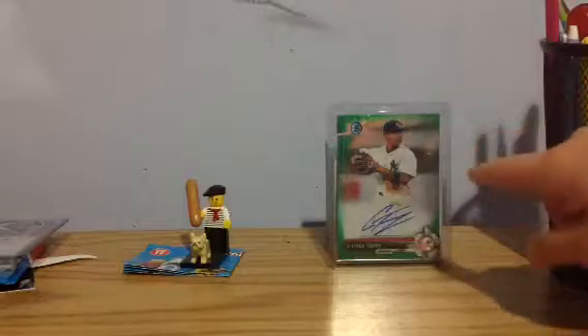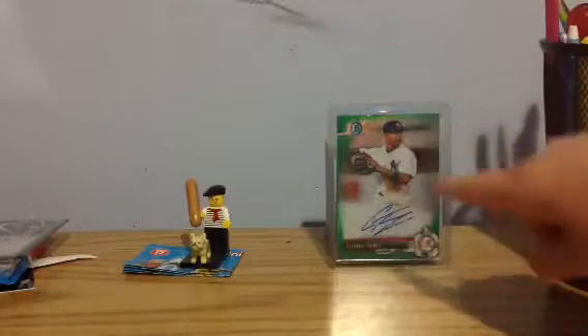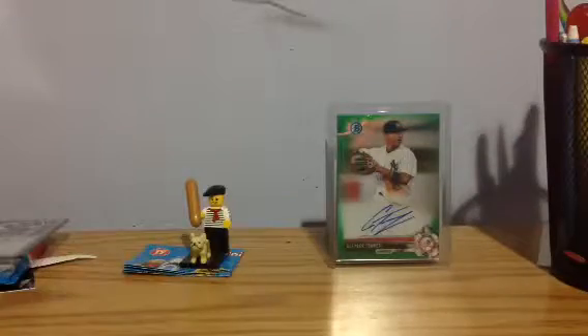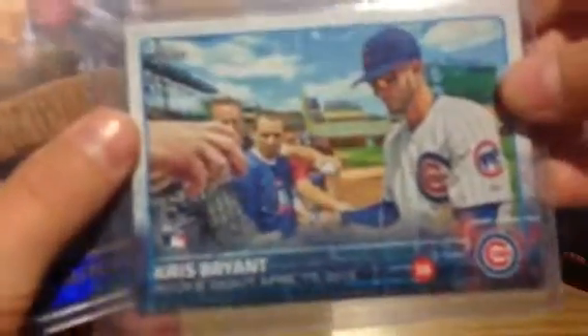In the back here, just mentioning it — this is not for trade — but this is Gleyber Torres, he's a top prospect. It's like a $300 to $400 auto. There's a Kris Bryant rookie card, and there's Mitchell Trubisky. I'll only trade the Mitchell Trubisky for like a Hunt or a Deshaun Watson or something like that.